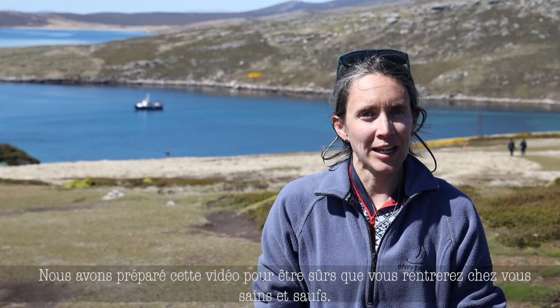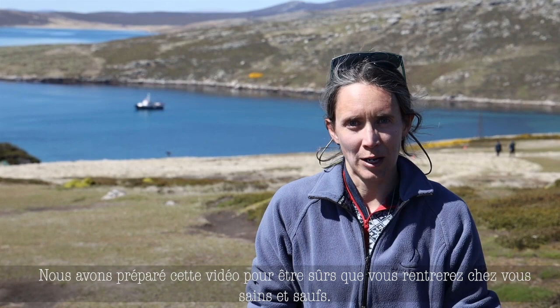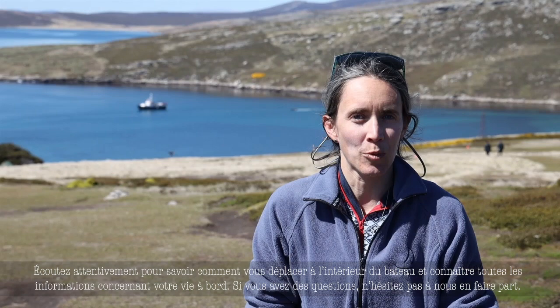Welcome on board the Hans Hansen. You're about to go on the trip of a lifetime. But also in these places, the weather can be challenging and you can be days away from advanced medical care. So the crew and I have put together this safety video so that you can go home happy, healthy, and share all of your tales with friends and family. Please watch so you can learn how to move about the vessel as well as tips and tricks on how to live on board.